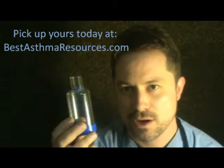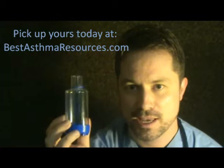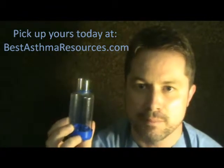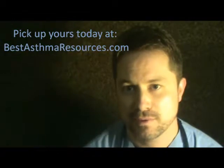You can buy one here at BestAsthmaResources.com, our asthma store, and get it very easily. But regardless of where you get one, make sure that you at least have a spacer — get one of the better ones out there for a more effective treatment in managing your asthma. For more information on the pocket chamber, visit BestAsthmaResources.com.